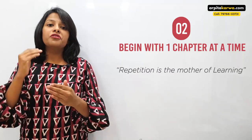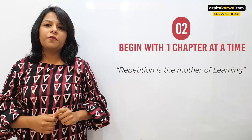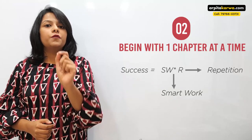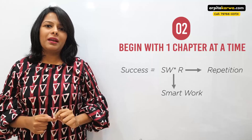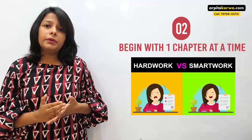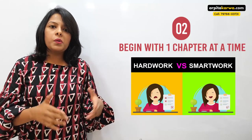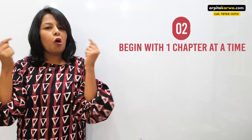That is why it is said that repetition is the mother of learning. If you want to learn anything, repetition is the key — you read, then you revise, you read, then you revise. Let me share a success formula: success equals SM multiplied by R, where SM stands for smart work and R stands for repetition. Only 1% of people achieve success because the remaining 99% either do hard work without repeating it, or do smart work without repeating it. So follow the formula properly: smart work multiplied by repetition means knowing how to study your textbook and then revising it again and again until it is etched in your brain.